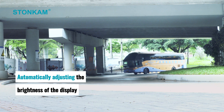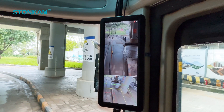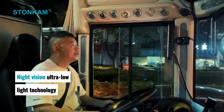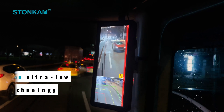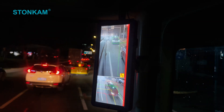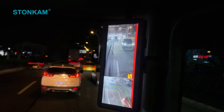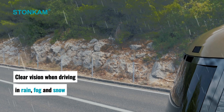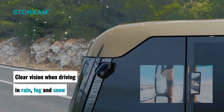Automatically adjusting the brightness of the display to improve the visual effect of the image. Night vision ultra low-light technology — in dark light environments the image is still clearly visible. Replaces traditional exterior mirrors with clear vision when driving in rain, fog, and snow.